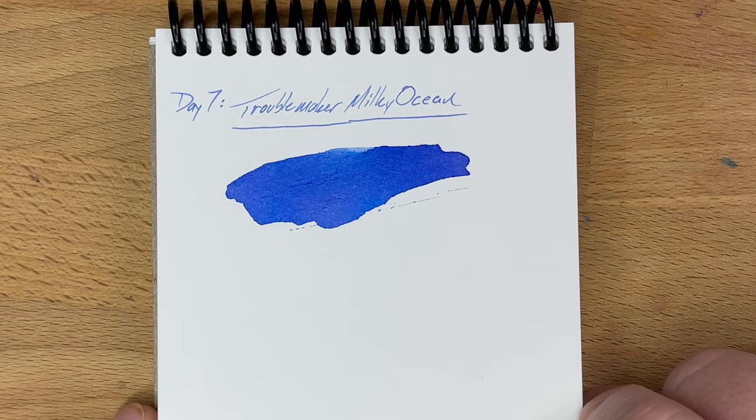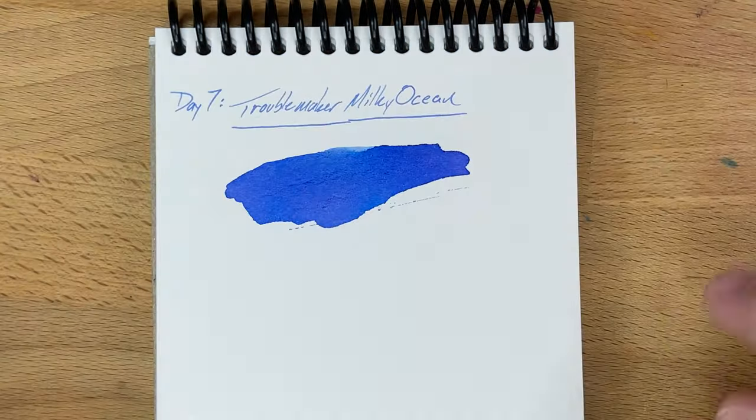And thanks to Audrey for helping me set up this InkVent stuff for you. I'll see you tomorrow for day eight. See you tomorrow. Bye.